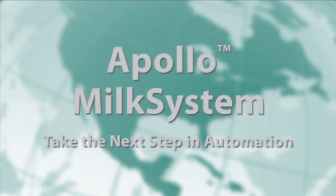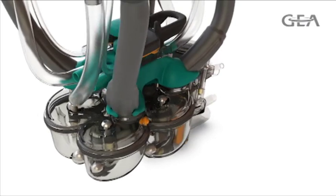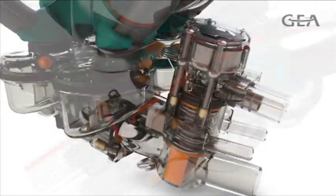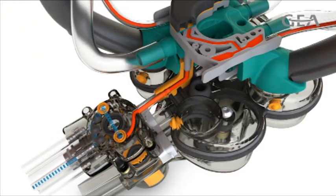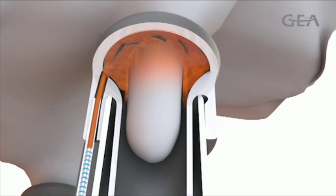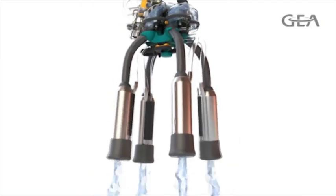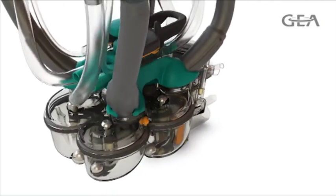Apollo Milk System — take the next step in automation. The Apollo Milk System from Ghia Farm Technologies is a milking unit like no other. It incorporates revolutionary and patented technology to facilitate a superior milk harvesting process that automatically applies post dip within the milking unit just prior to removal, followed by an automated back flush.